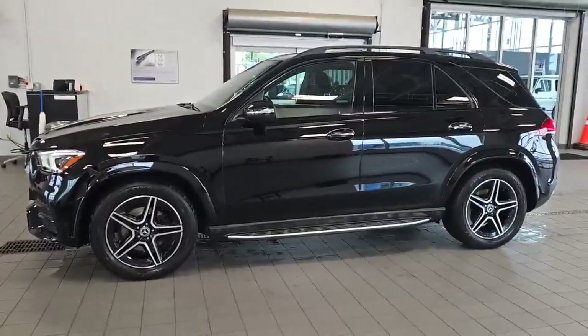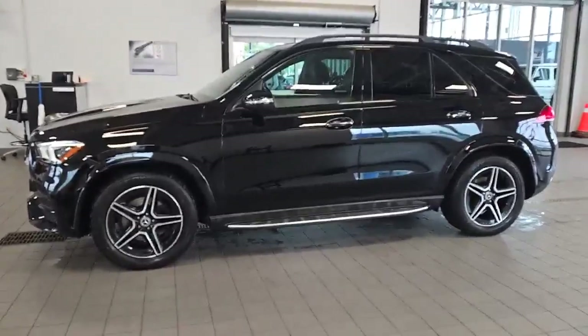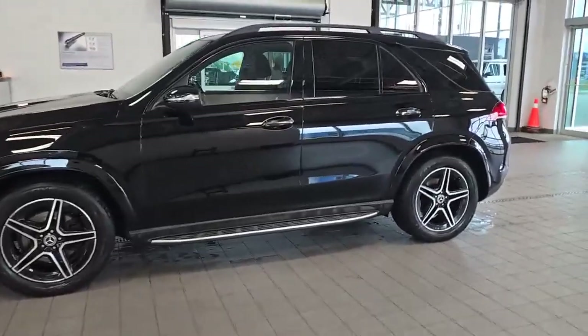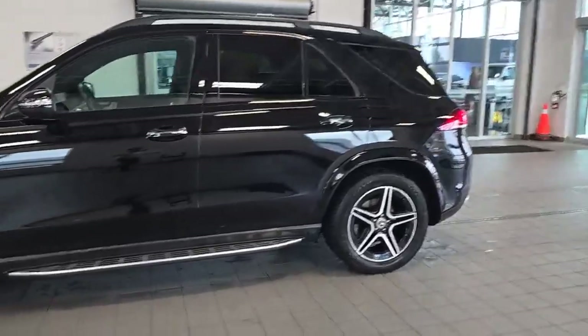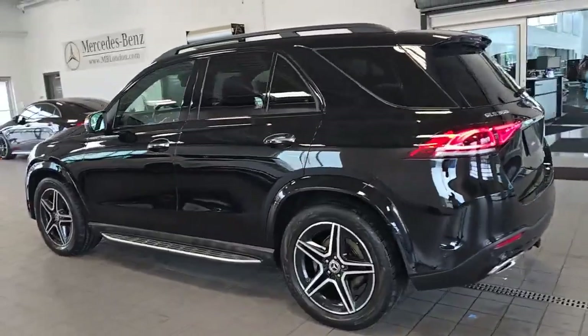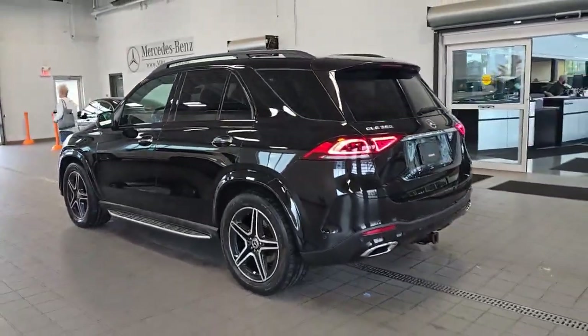Beautifully equipped with the premium package, premium plus package, tech package, night package, and the intelligent drive package. It also has a trailer hitch, dash cam, and aluminum running boards. It's a beautiful, beautiful car — only 50,000 kilometers on this one. Amazing mileage.